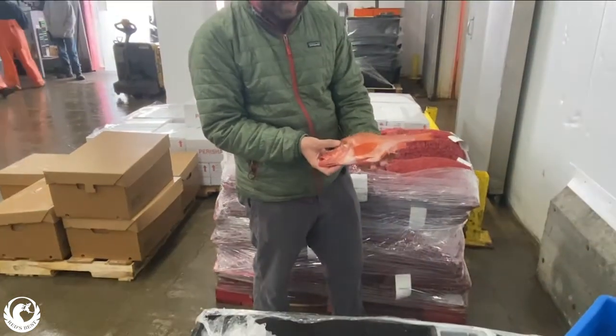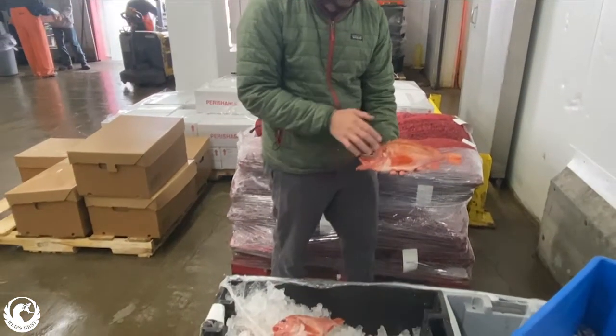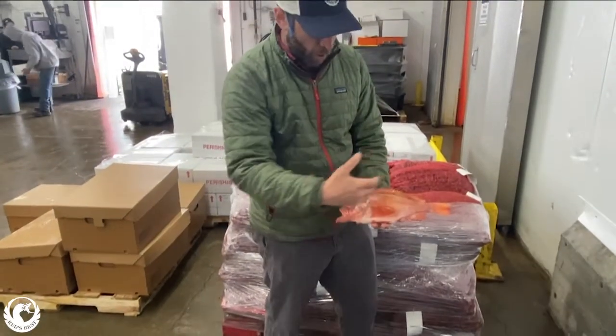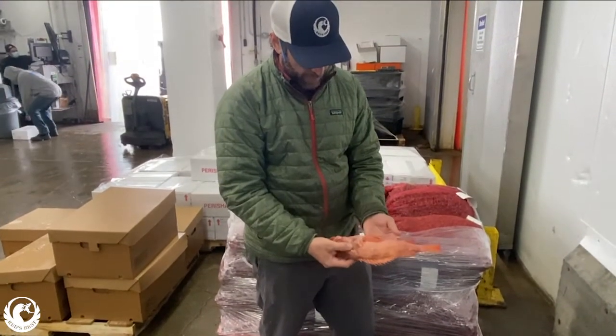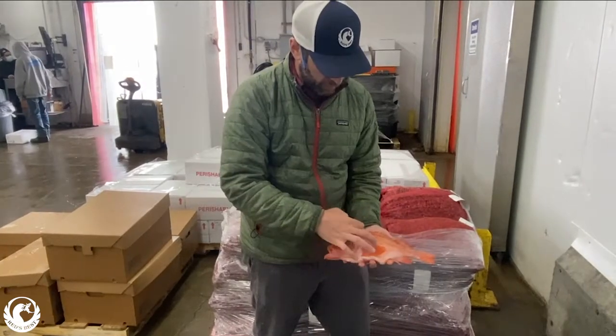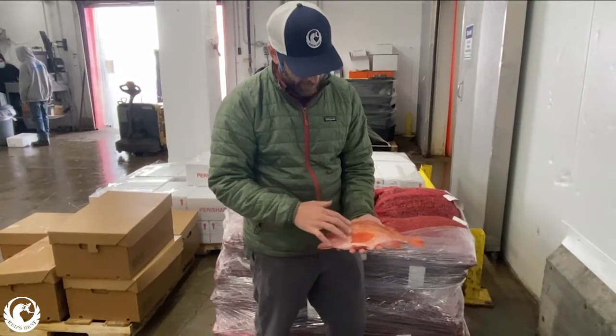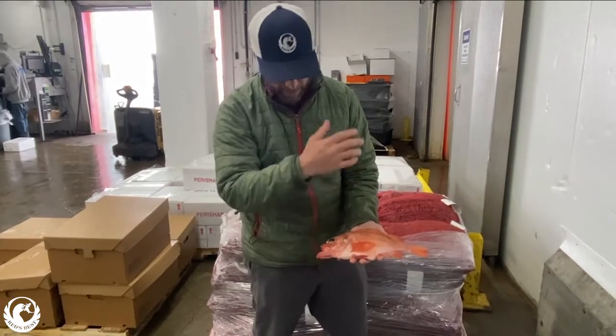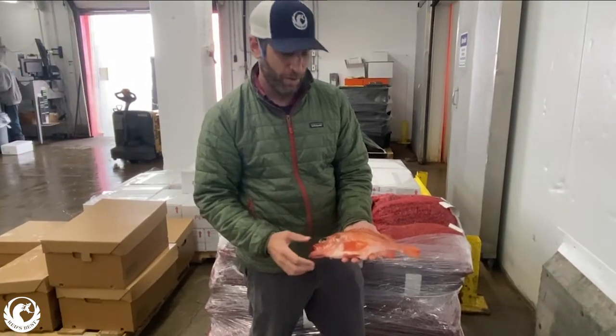We sell it. When you buy it, it's going to be skin on but scaled. So right now it's got a lot of scale. When you get it, it might look sort of washed out. This one is a little off color, but that's because it went from this nice red, and then it got scaled and filleted and packed and frozen for you.